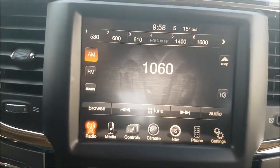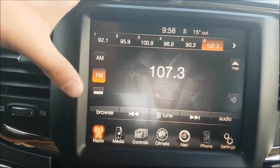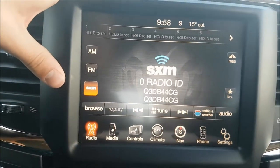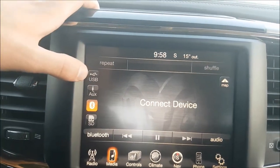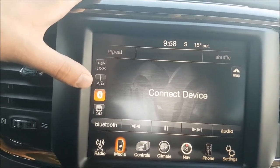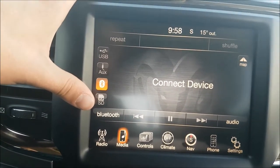Now on to our media center. We do have AM, FM and satellite radio options, but if that's not enough for you, we also do have a USB auxiliary, Bluetooth connectability and an SD card holder.